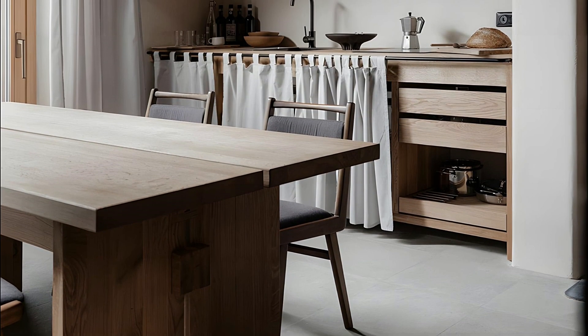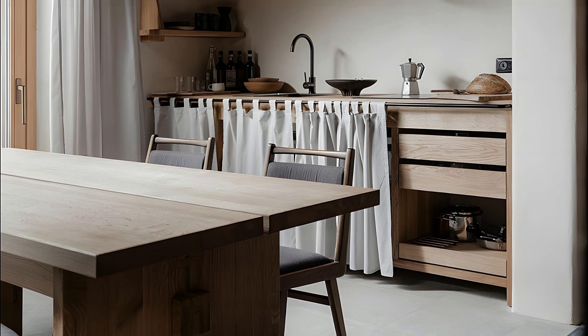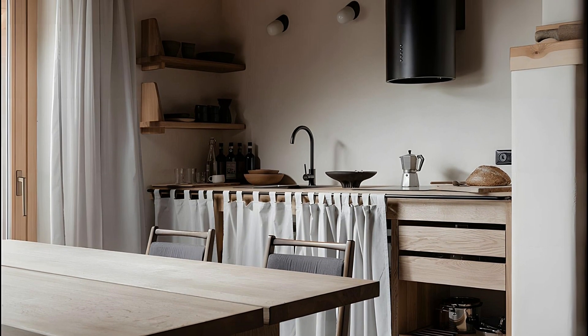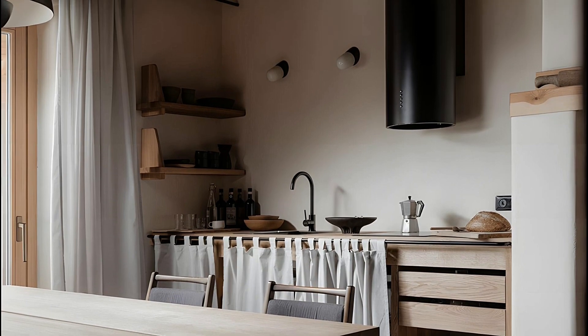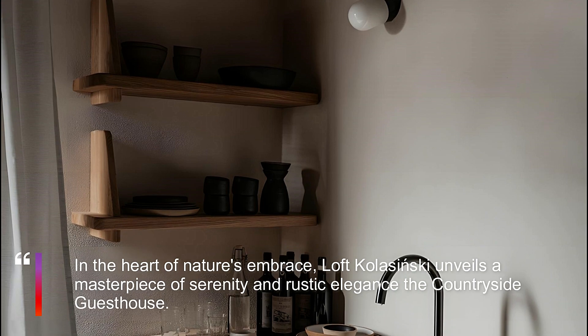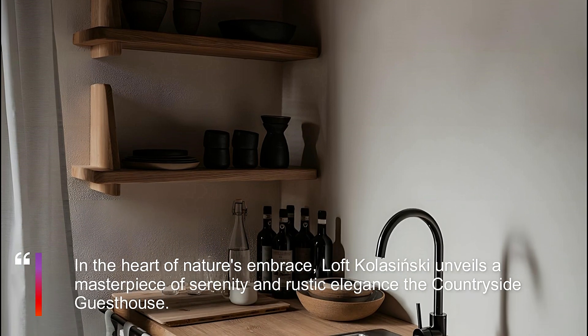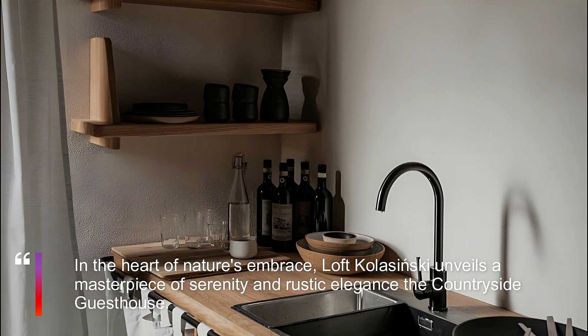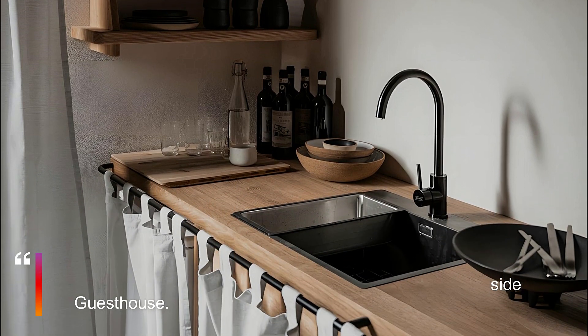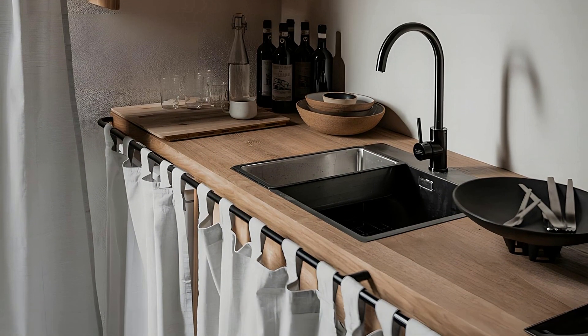The driving force behind Countryside Guesthouse is the pursuit of tranquility and relaxation. Loft Kulcinski envisioned a space where guests could connect with nature and revel in the simplicity of rural living. The architectural canvas is adorned with natural materials — wood, stone, steel, concrete, linen, and woolen fabrics — each carefully chosen to harmonize with the surrounding landscape.